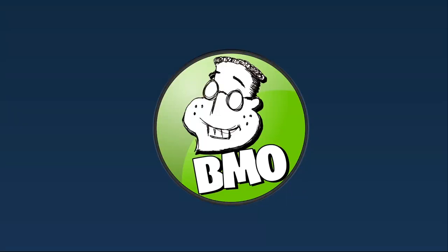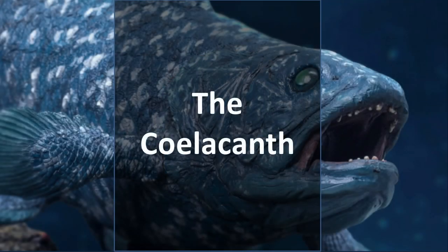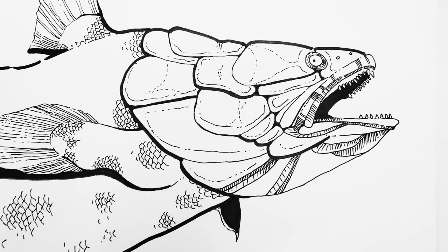Hey everyone and welcome to another BMO Creative Crypto video. So this one's long overdue. It is about the coelacanth. Have you ever heard of this? If you have not, this is a massive fish dinosaur.